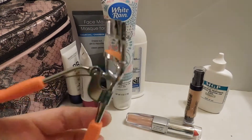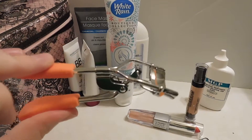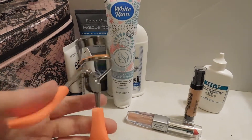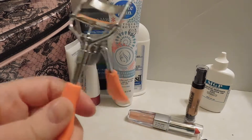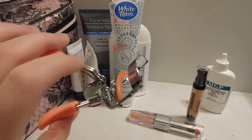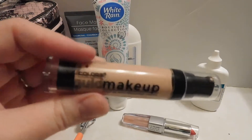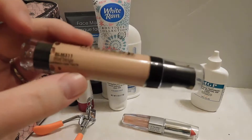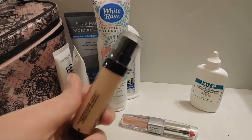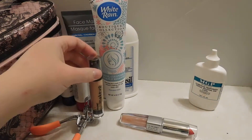I believe these eyelash curlers are the Sassy Chick. I'm not sure if those are LA Colors, but either way I wanted some with these rubberized grips on them, so we'll see how they hold up. I also got this little liquid foundation by LA Colors. I got mine in True Beige — normally I go for Ivory but this seems to match me pretty well, so we'll see how that goes.